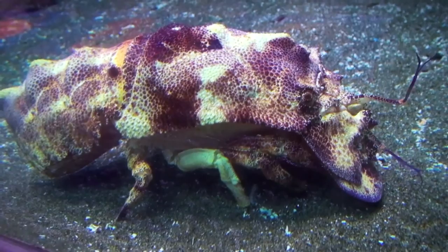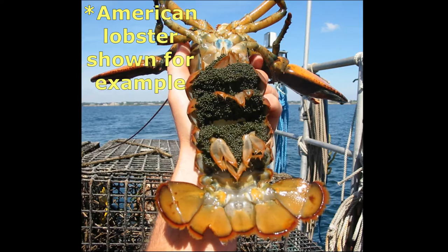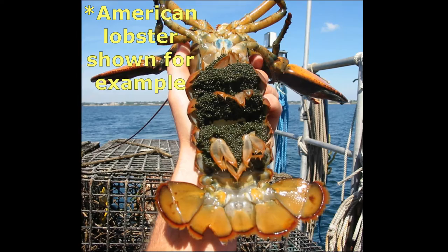A female carries its fertilized eggs on the underside of her abdomen. The female aerates the eggs by fanning her abdominal limbs through the water. Females with eggs are called berried.